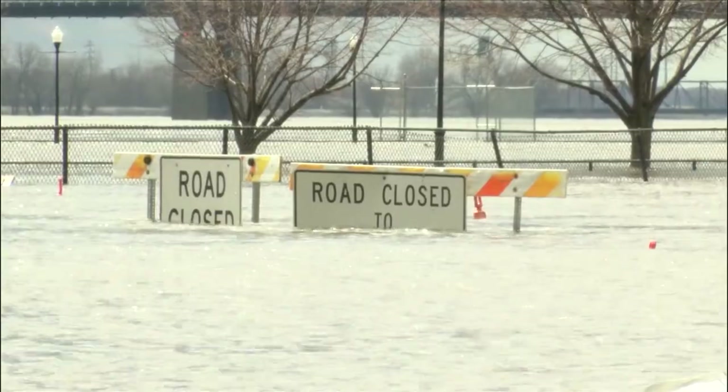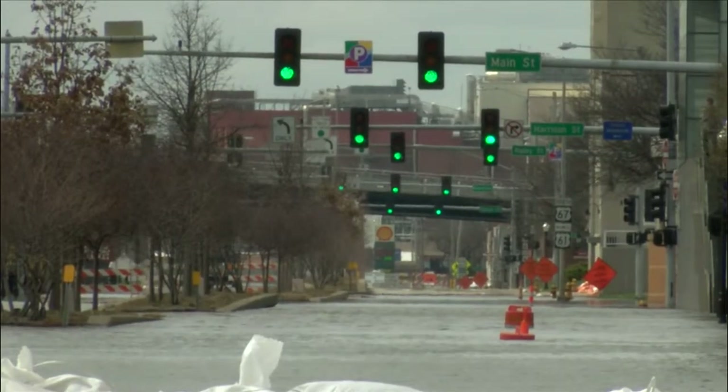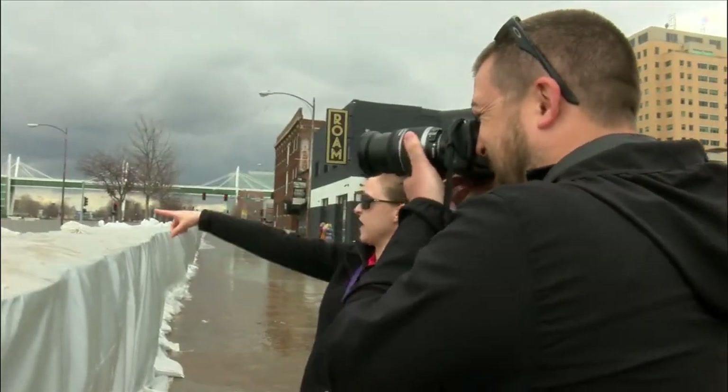Nearby LeClaire Park is completely submerged. Streets have closed for blocks inland, and detours are the way of life for the time being. Linnea and Steve tell us they just take it all in. It's an impressive sight — it gives the mighty Mississippi a whole new meaning.